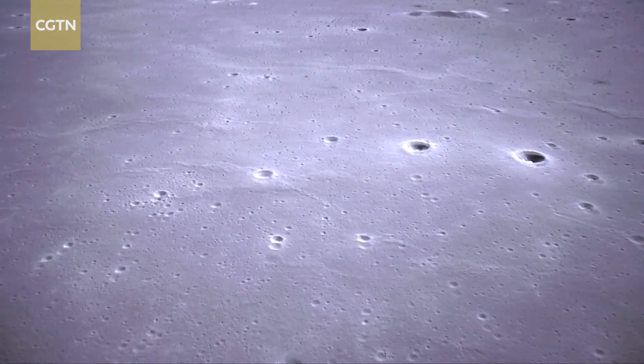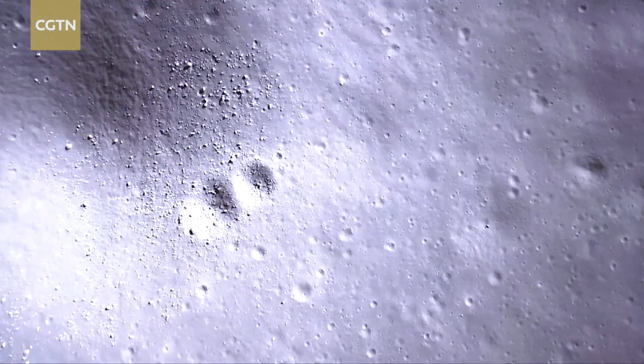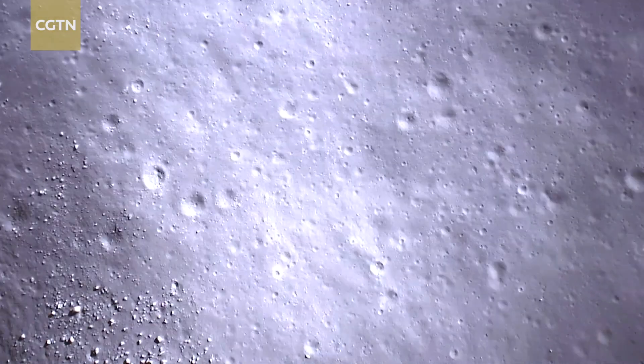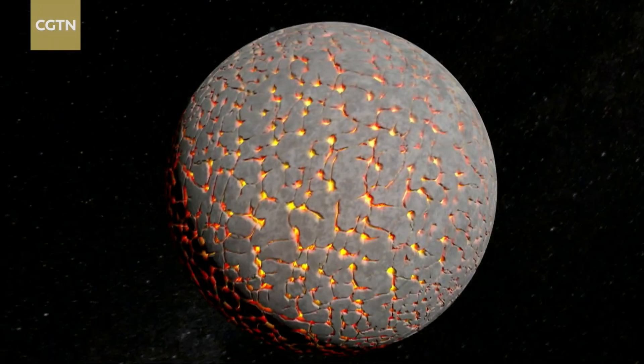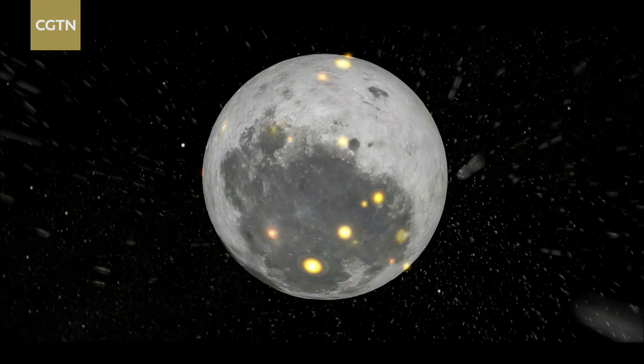Chang'e 5 has already changed humans' understanding of the moon. Now, the pre-selected landing area of the Chang'e 6, the South Pole-Aitken Basin, is the biggest, oldest, and deepest impact structure known. We hope to collect samples from different areas in different ages. We hope to have even older lunar samples and gain new understanding of the early thermal evolution of the moon.